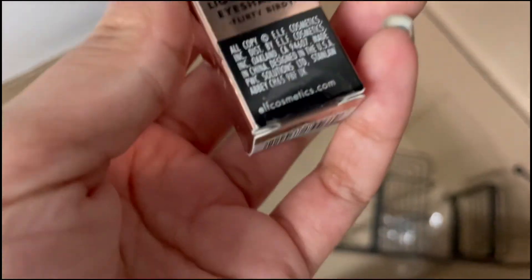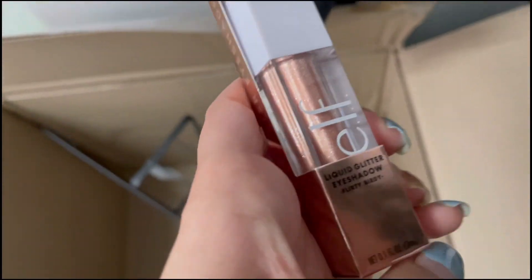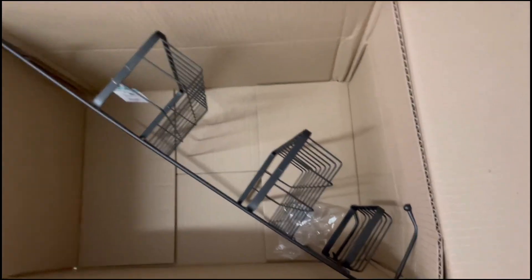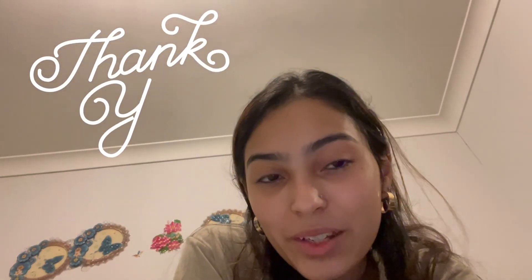I also got this ELF liquid glitter eyeshadow and another shower caddy since I needed an extra one. That's pretty much everything we got apart from some groceries. I also have a Shein haul coming soon — I just ordered a bunch of things not too long ago. Please like this video, subscribe to my channel, click the bell, and I'll see you guys in my next video — bye!